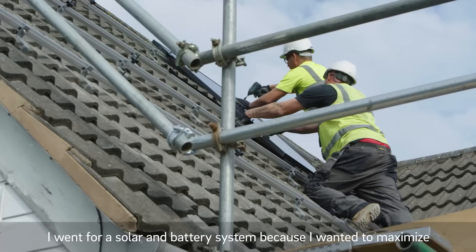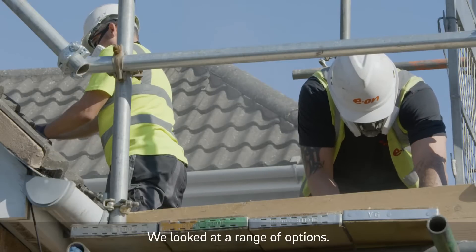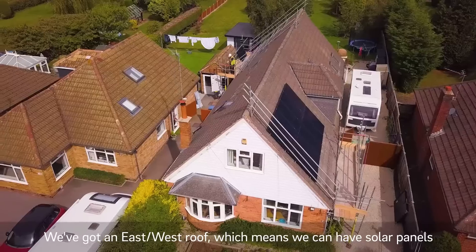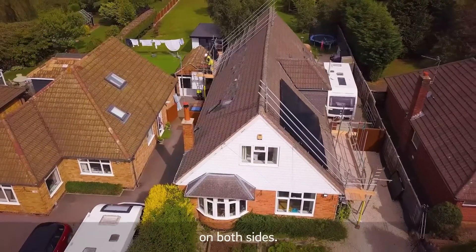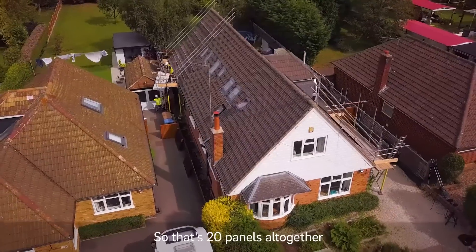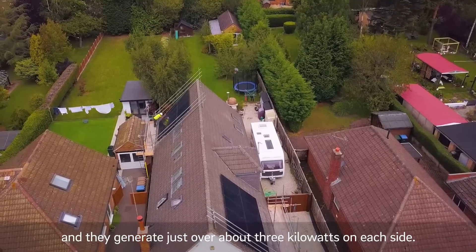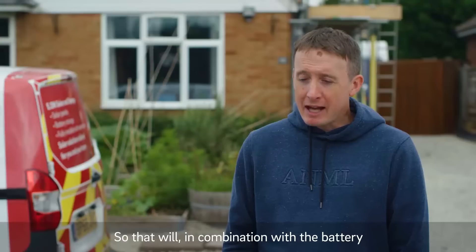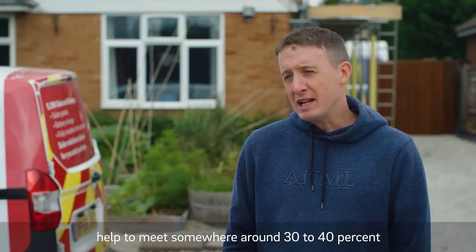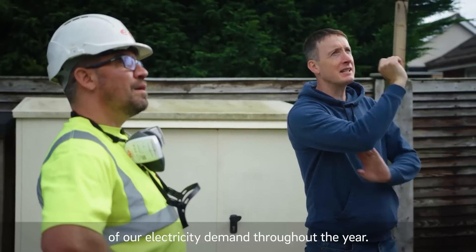I went for a solar and battery system because I wanted to maximise the amount of generation that I kept in the home. We looked at a range of options. We've got an east-west roof, which means we can have solar panels on both sides. We're going for 10 panels on each side, so that's 20 panels altogether, and they generate just over about 3 kilowatts on each side. In combination with the battery, that will help to meet somewhere around 30 to 40 percent of our electricity demand throughout the year.